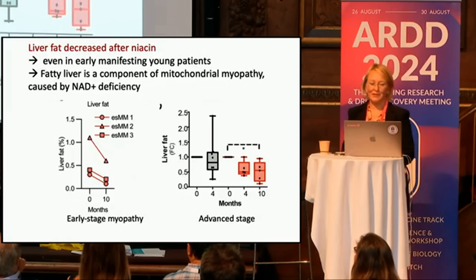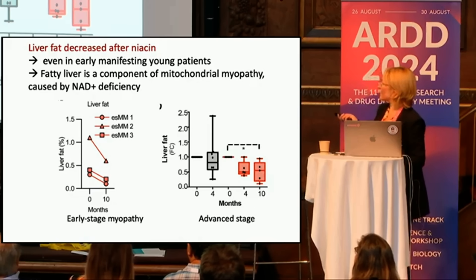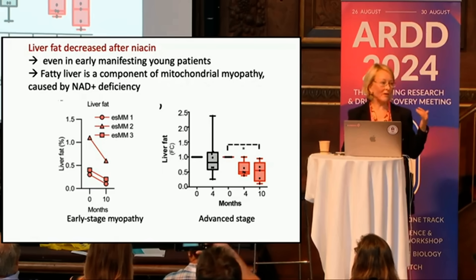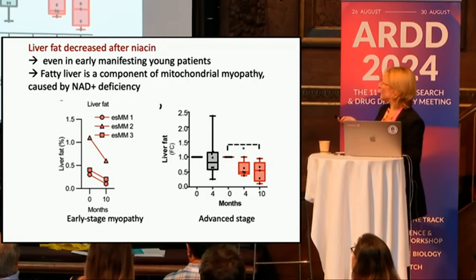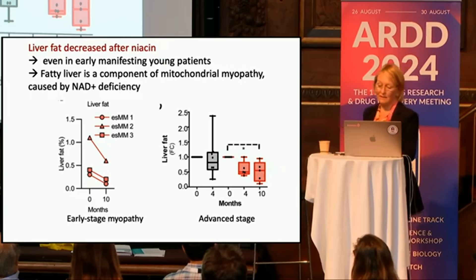What was quite remarkable was that liver fat was decreasing after niacin in these patients — people of Oskar's age. Liver fat decreased by 50% in only four months, meaning that in this disease there was a block of fat utilization that was released. This was also happening in their children, who are now in their thirties and have some symptoms but almost nothing — yet there was still a decrease in liver fat.